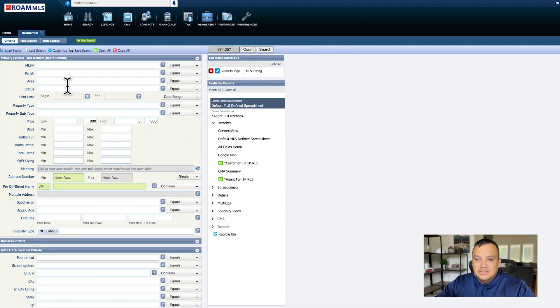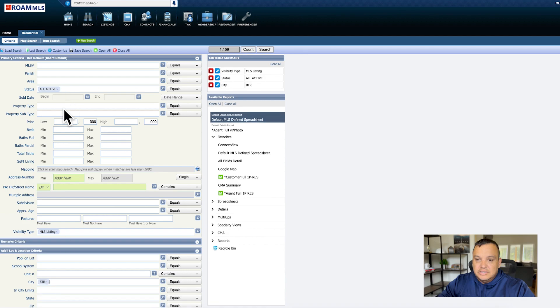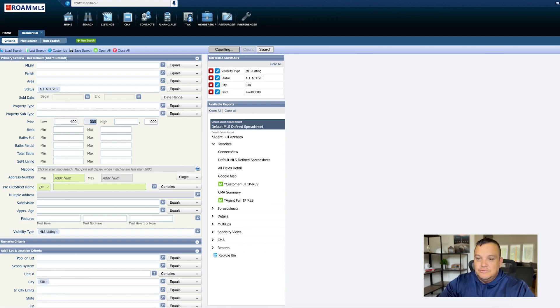Here in the MLS, let's take a look at what's available in Baton Rouge at this price point. We're looking at all active listings in the city of Baton Rouge priced from $400,000 to $499,999. That gives us 108 active listings at this time.